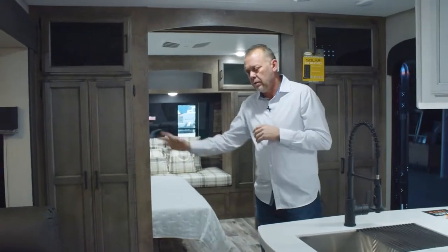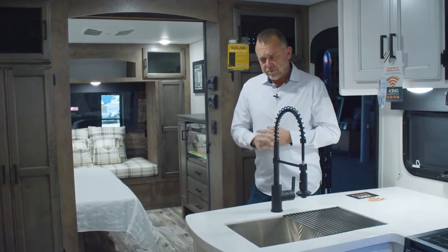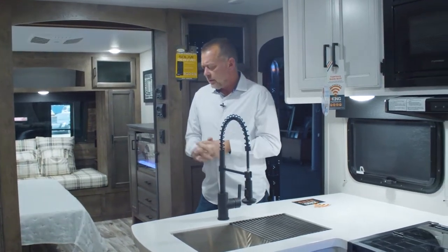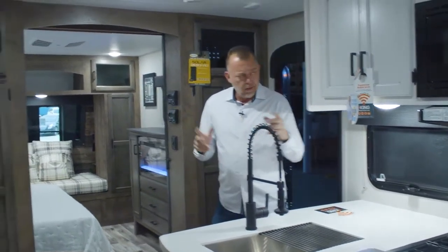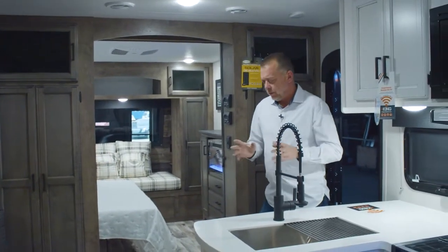There's no option for one color or the other color — it's going to have both colors. You've got your antique white, you've got your heirloom maple hand-glazed cabinet doors. That's going to be in all your tourings.